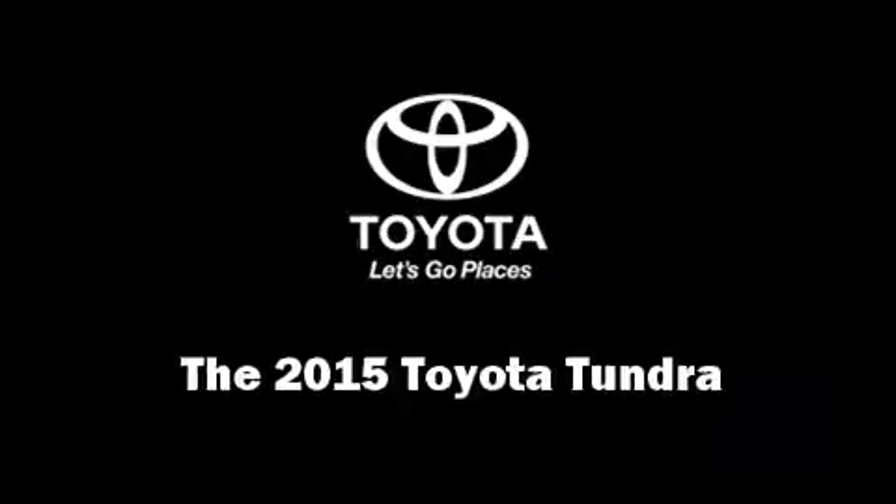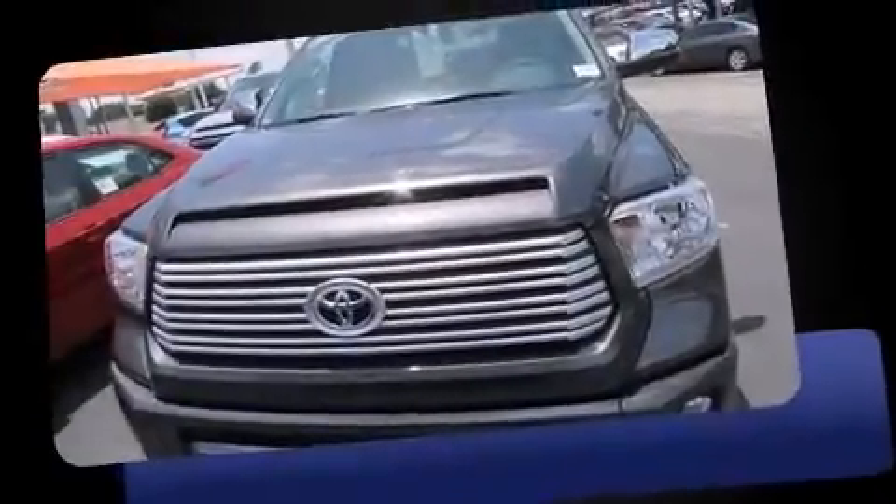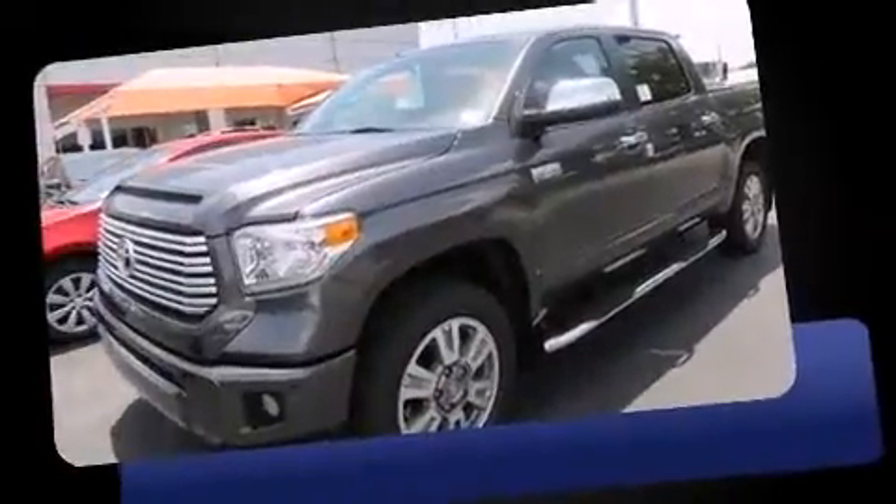Take command of the road in the 2015 Toyota Tundra. This four-door, five-passenger truck provides a satisfying ride for all passengers.